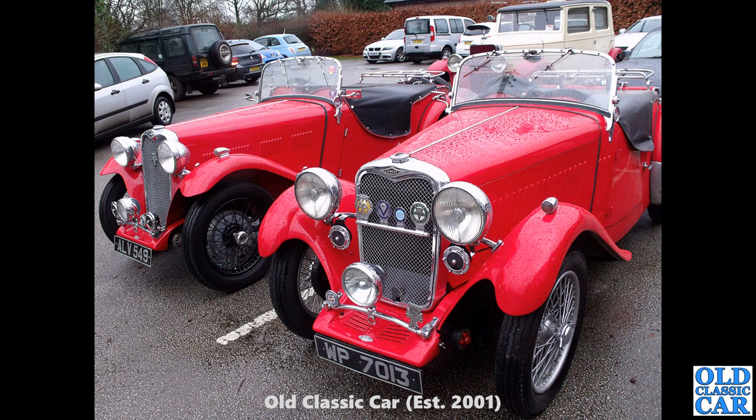Back to pre-war Singers — ALV 549 again on the left-hand side, and in the foreground, WP 7013. What a great pair they are — that was at another VSCC New Year's Day meet a few years ago.